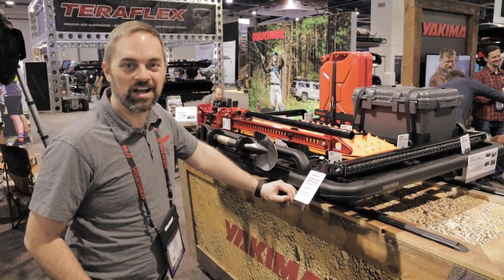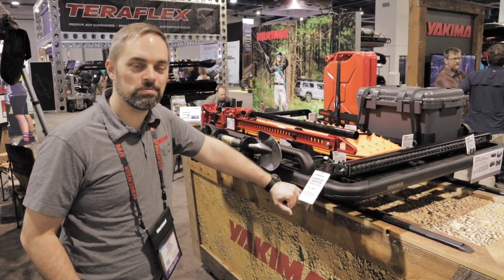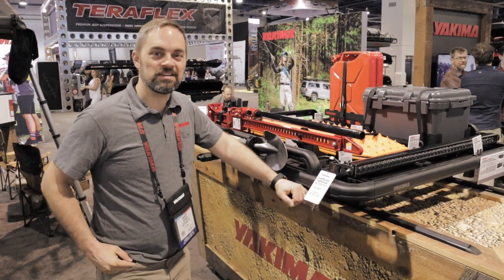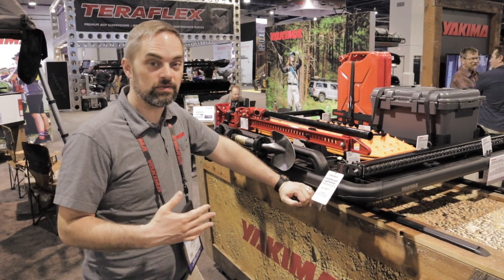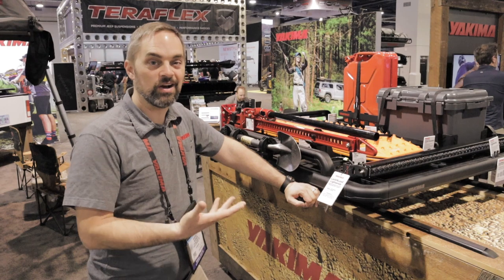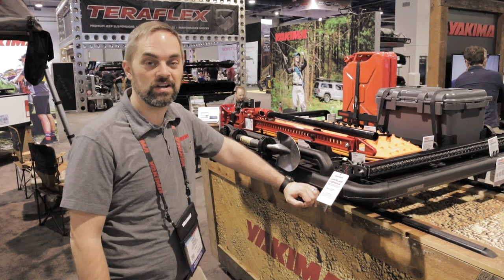Hi, I'm Garrett from Yakima, here at SEMA, showing our new lock and load platform system for the first time in the market. This is an exciting new platform rack that allows people to really outfit their vehicles for overlanding and carry anything they need to get out and be prepared to get through whatever terrain they need.